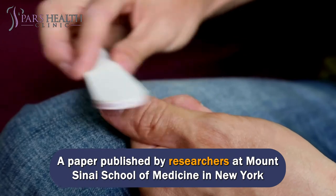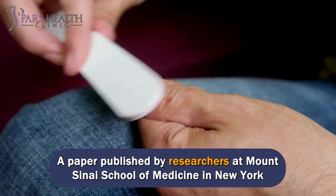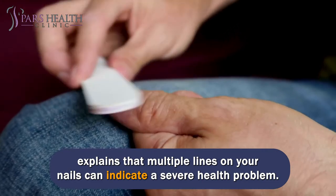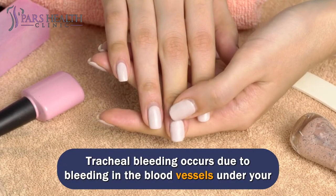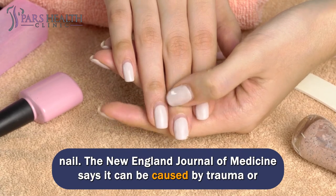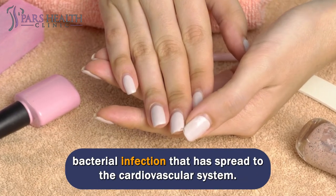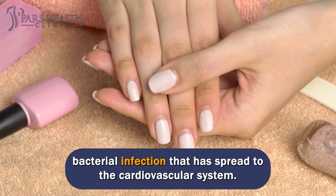A paper published by researchers at Mount Sinai School of Medicine in New York explains that multiple lines on your nails can indicate a severe health problem. Tracheal bleeding occurs due to bleeding in the blood vessels under your nail. The New England Journal of Medicine says it can be caused by trauma or bacterial infection that has spread to the cardiovascular system.